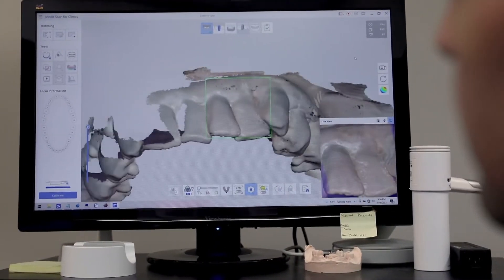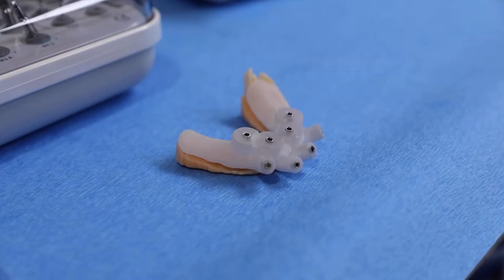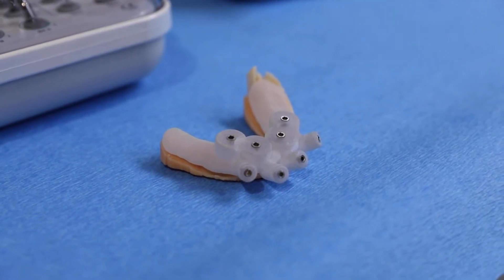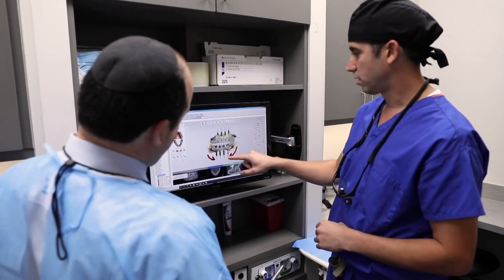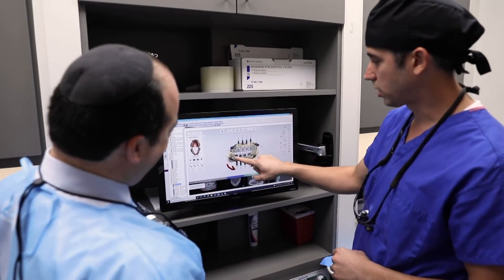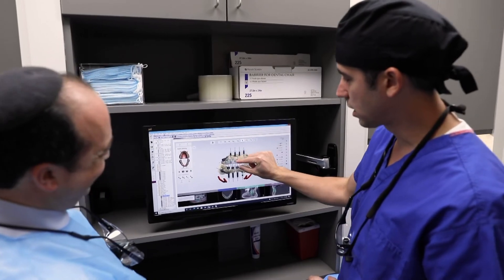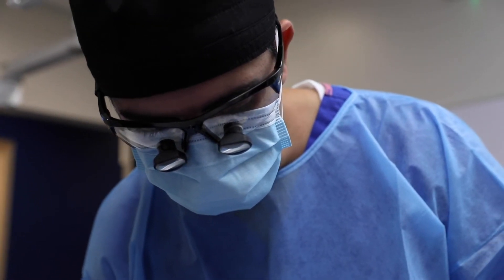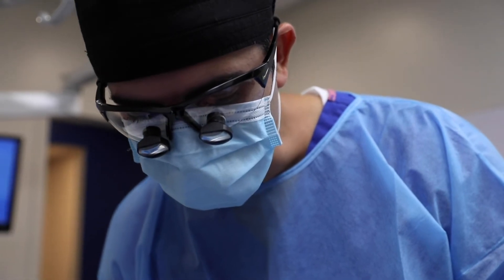Once you've planned out the positions of those implants, you can design something called a surgical guide, which is just a little piece that sits over top of the teeth or on the gums during surgery day, and that helps to guide the surgeon to place the implants exactly where we planned it in the computer. Once we have a final plan for the implants, we bring the patient in and we execute our plan on the day of surgery, and that's the day that they get their smile.